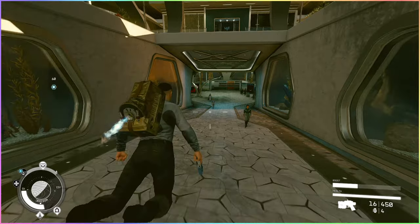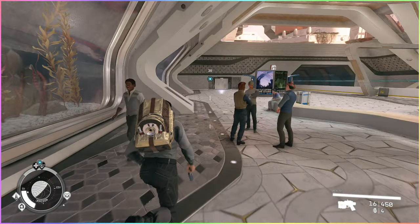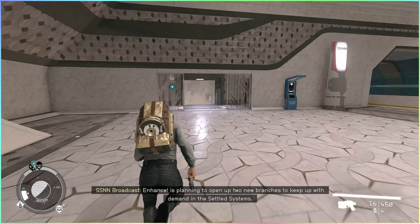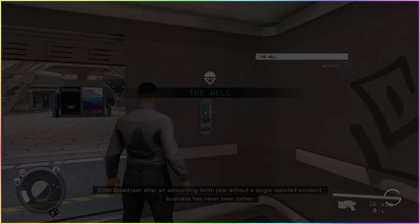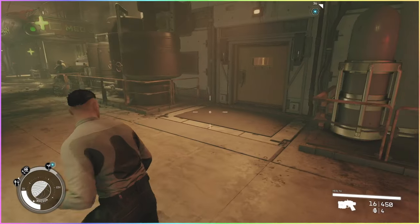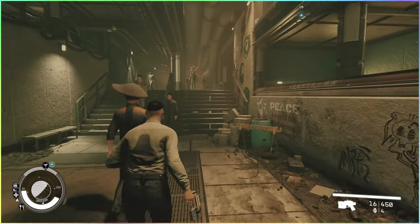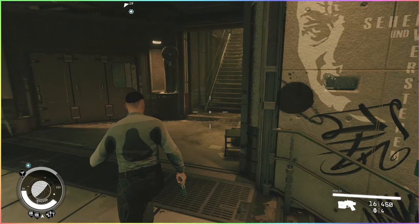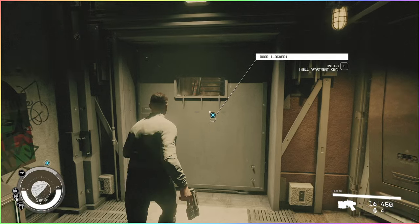We'll just go right through here. Check out the apartment — I know what it looks like, I've been in it before in a different save. It's right up here. You just go up here, take these steps, and this is it — front door.